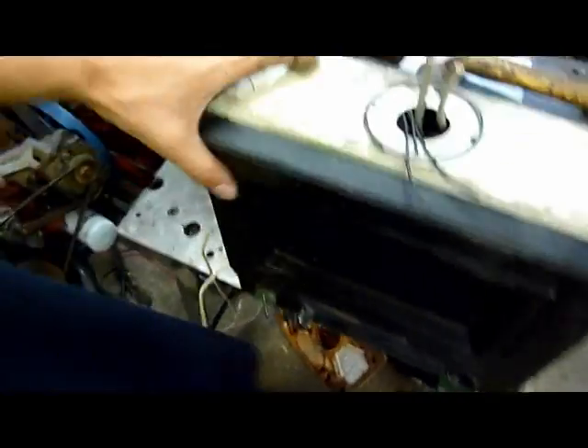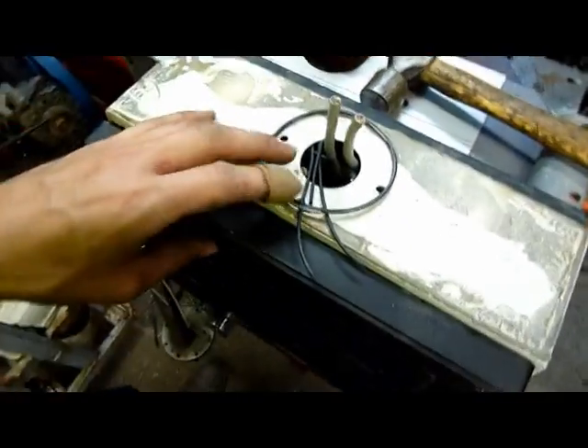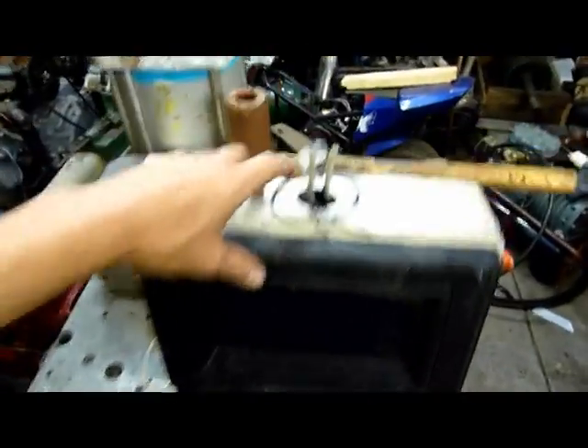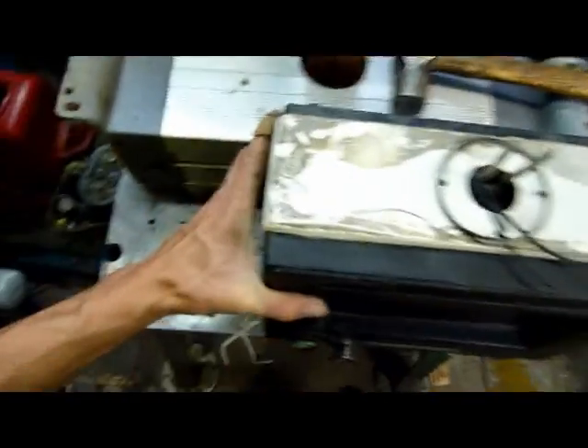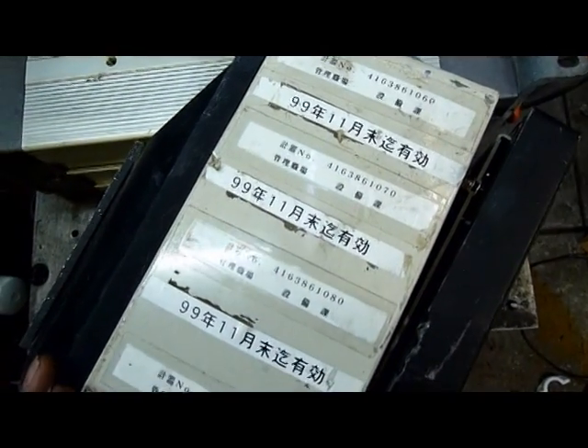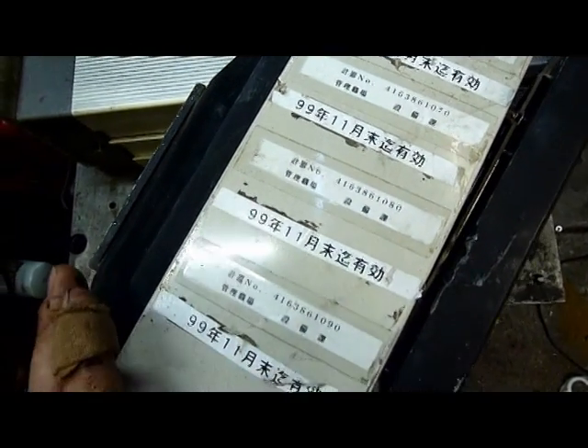I'm guessing they're product types and related programs to enter into the console depending on what product is being weighed in. That's an upright column — I had this upside down before. That's actually the top and you'd have a column going out to the back of the machine so you can swing this around a bit. But as you can see she's a bit beat up. They look like product codes and names.